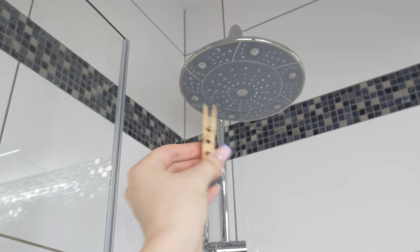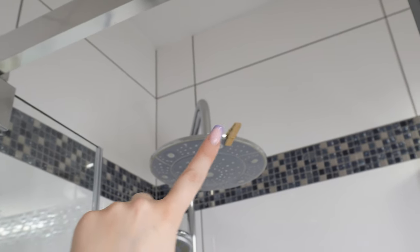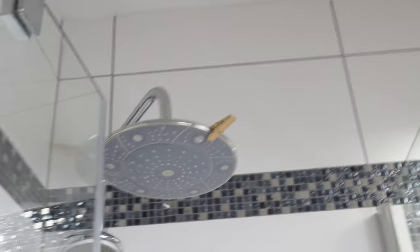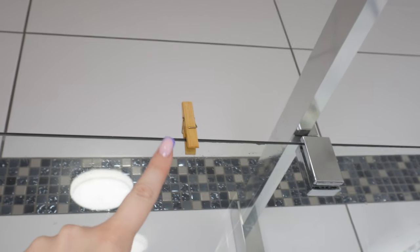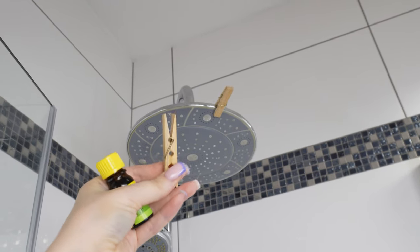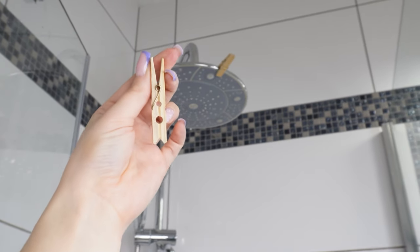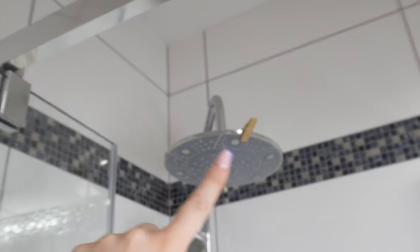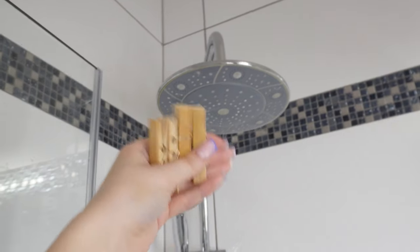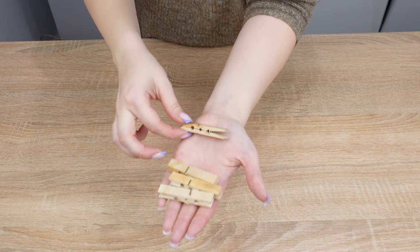I always keep a clothespin in the shower, attached to the showerhead or the shower door. It has a brilliant application that most people don't know about. Friends laughed at me when they saw clothespins in my shower, but when they learned the reason, they started doing it themselves. Thanks to them, a regular shower gains new functions. It's important for the clothespins to be wooden — they must be made of absorbent material, which is why plastic clothespins won't work.